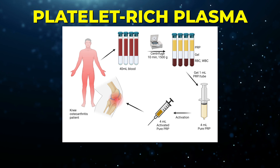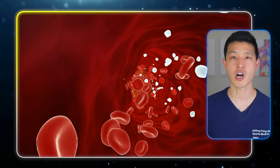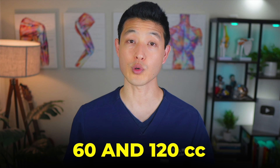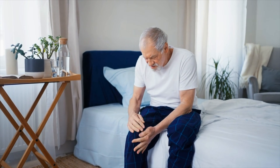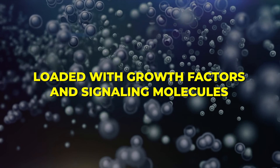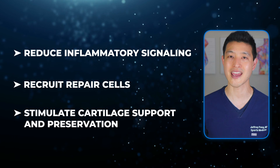Platelet-rich plasma, or PRP, takes a completely different approach. Instead of shutting down inflammation like cortisone, PRP works by modulating it, supporting the body's natural healing processes rather than suppressing them. The process begins with drawing your blood — usually between 60 and 120 cc, though even higher volumes may be needed for older patients or those with more severe arthritis. That blood is spun in a centrifuge to concentrate the platelets, which are tiny cell fragments loaded with growth factors and signaling molecules. The final product is then injected directly into the knee joint under ultrasound guidance, where it works to reduce inflammatory signaling, recruit repair cells, and potentially stimulate cartilage support and preservation.